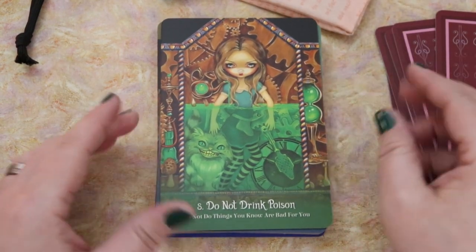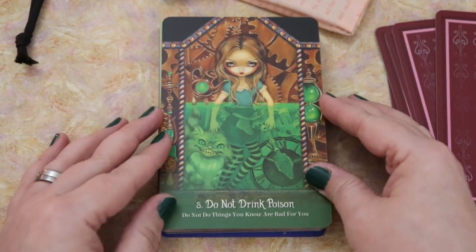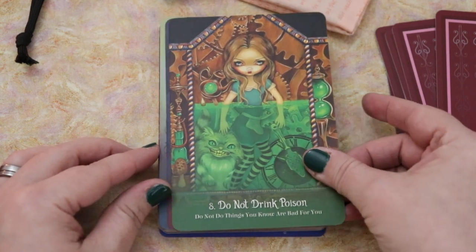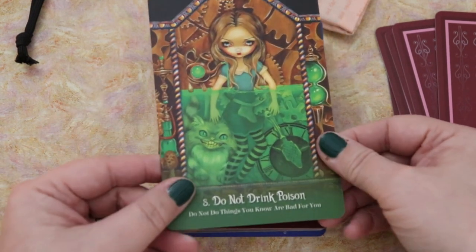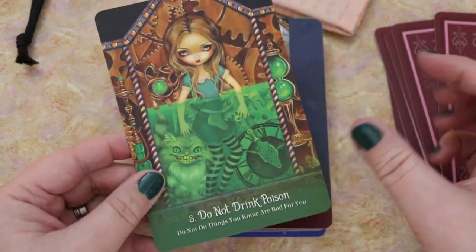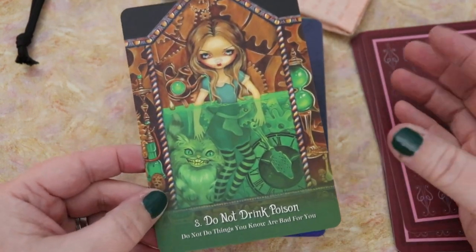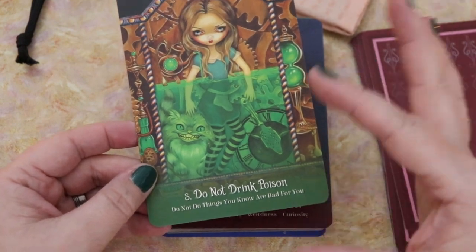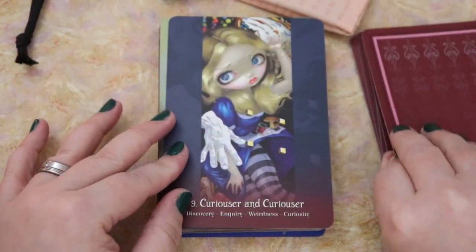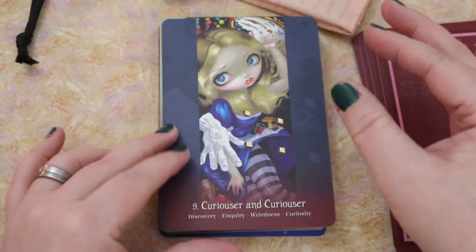This is one of my favorite cards in the entire deck — every time I see this I think I need to buy this deck, because it's such a brilliant card. Do Not Drink Poison — Do Not Do Things You Know Are Bad For You. This is such a great card. As a reader, I feel like this gives me so much to play with around self-sabotage. This one card let me know that this deck wasn't going to be just all fluff. I love it when I can see some shadow work or some confronting stuff in a deck like this. It's just a great indicator that it's going to not be imbalanced.